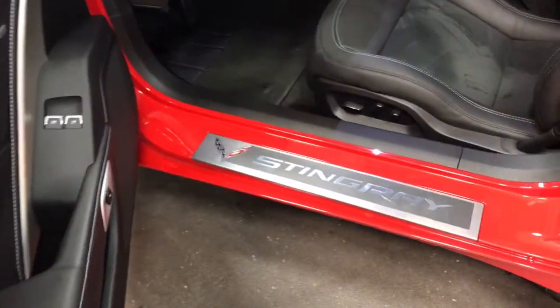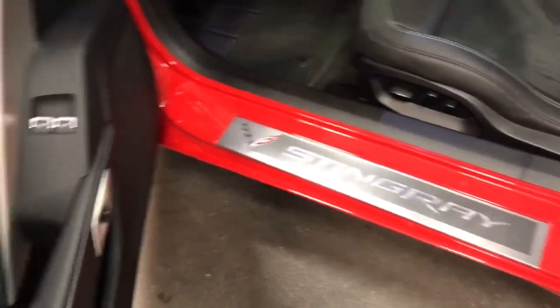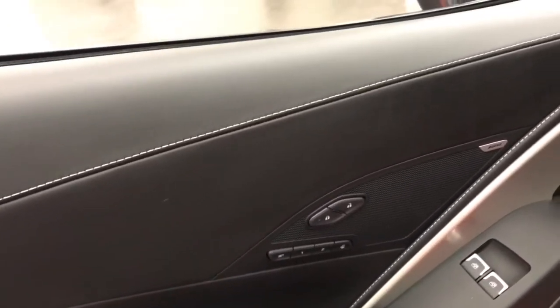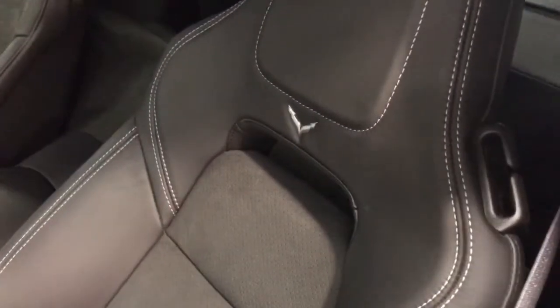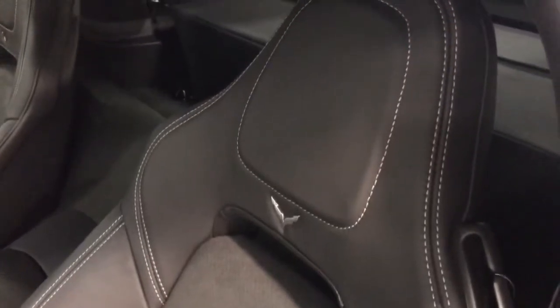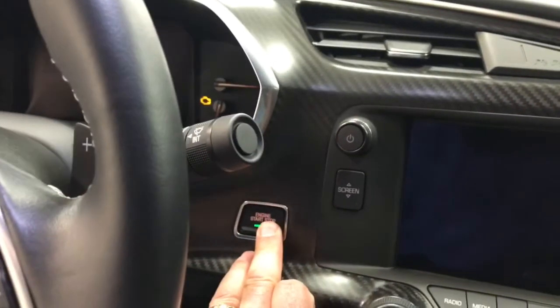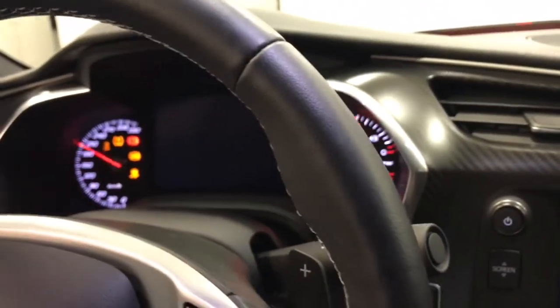Over here we've got the Stingray on the rocker covers. You've got memory seats, three-position, with power locks and power windows, and the Bose sound system. On the driver's seat you've got the cross flags in chrome, and the 3LT has that nice Alcantara interior. Let's climb in and fire this one up. Love that NPP exhaust — that's such a great exhaust.